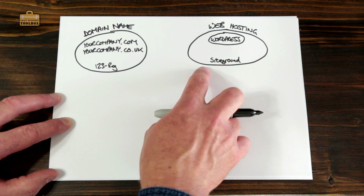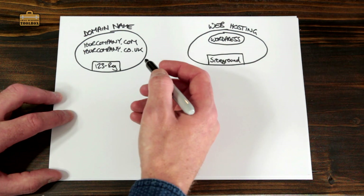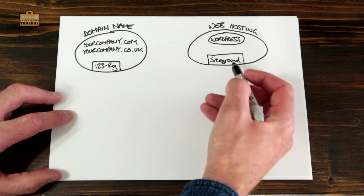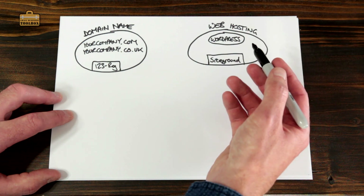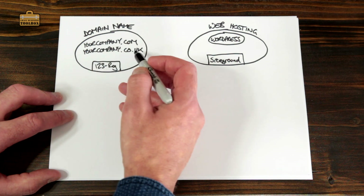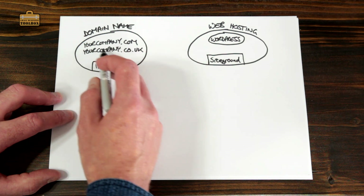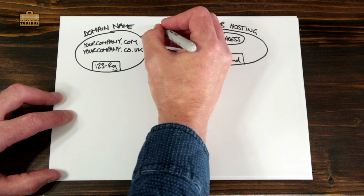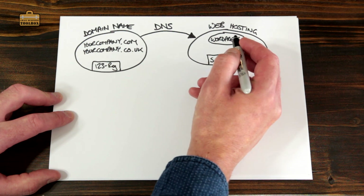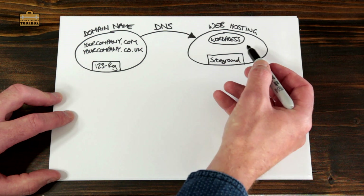I'm going to be covering domain names and web hosting in the next video, so if you haven't bought that yet, wait until you've watched it. You can absolutely get your domain name and web hosting from the same company — for example, 123reg also does web hosting and SiteGround also does domain names. I prefer to keep things separate so I don't have all my eggs in one basket, but if you want to get everything from one company that's absolutely fine. The domain name provider or registrar is basically like a big telephone directory — all they do is point your domain names over to your website, and we do that with a thing called DNS.